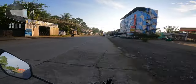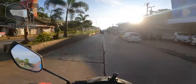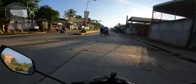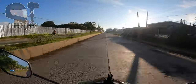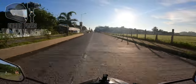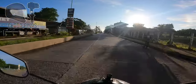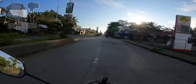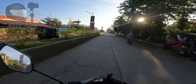At ipapakita ko din sa inyo ang mga magagandang tanawin na ating madadaanan. Mayroon itong apat na lane at may center island dito guys. At doon sa center island, mayroon pong nakalatag na streetlights. Tinaniman nila ng mga halaman dito sa center island. Time check natin guys — it's 6:30 in the morning.